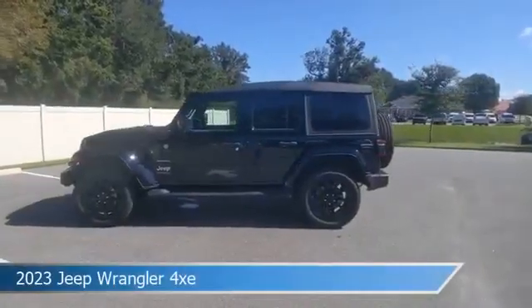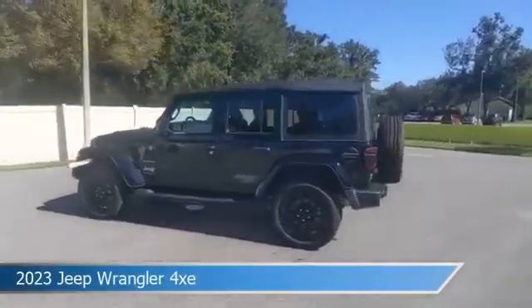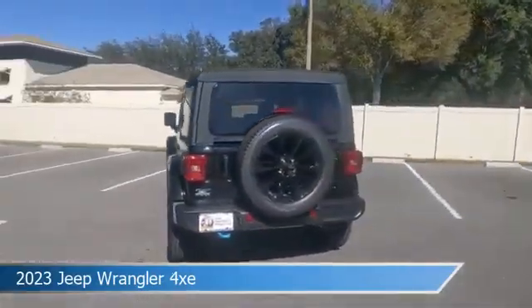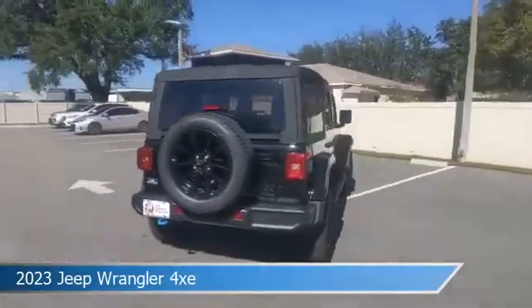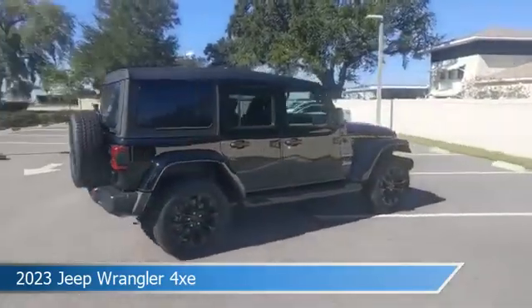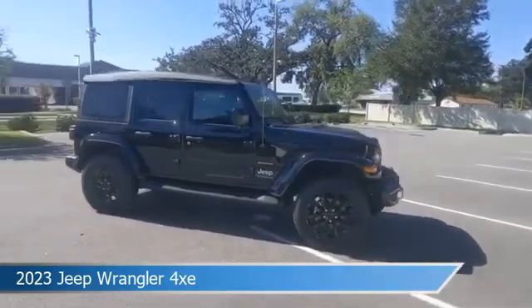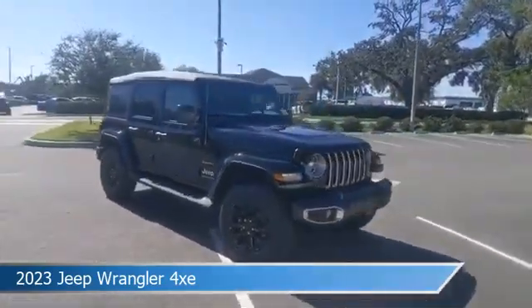Take a look at this 2023 Jeep Wrangler 4Z, equipped with an 8-speed automatic transmission in black clear coat. This car comes with some great features including anti-lock brakes, HD radio, audio controls on steering wheel, auxiliary input, and more. Come in and check it out today.